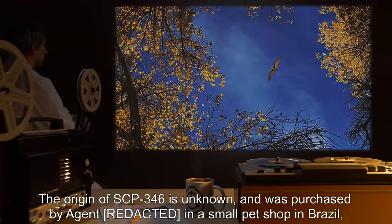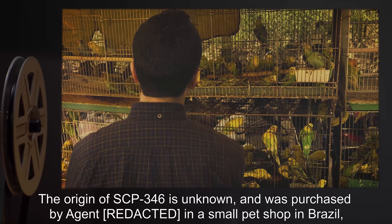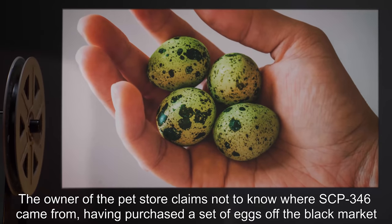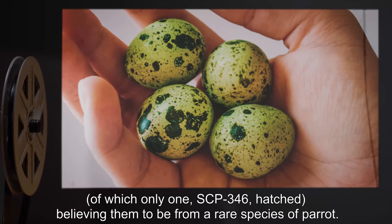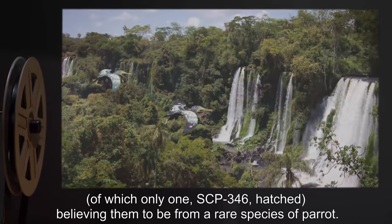The origin of SCP-346 is unknown. It was purchased by an Agent in a small pet shop in Brazil, being marketed under the name Kongo Motto. The owner of the pet store claims not to know where SCP-346 came from, having purchased a set of eggs off the black market — of which only one, SCP-346, hatched — believing them to be from a rare species of parrot.